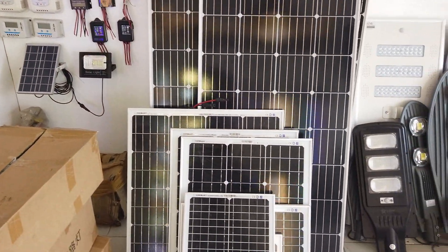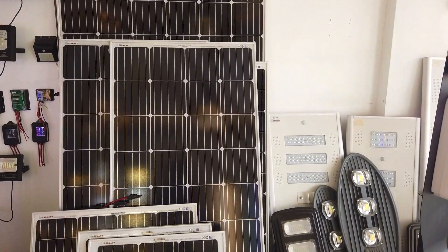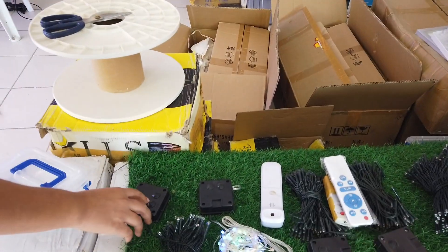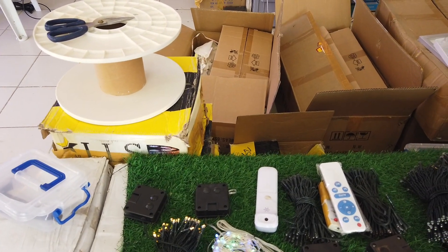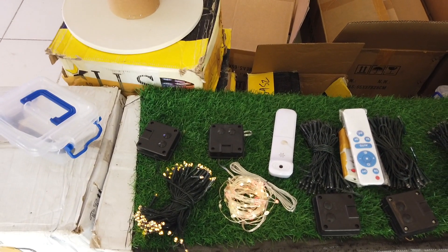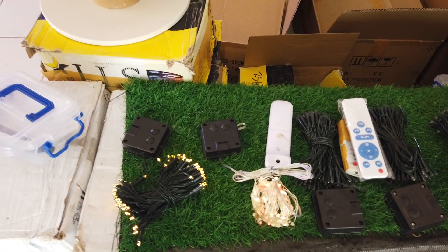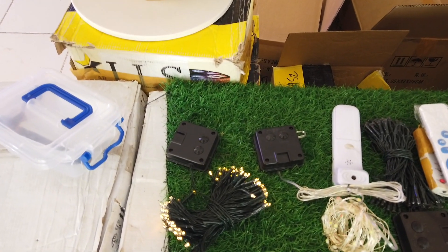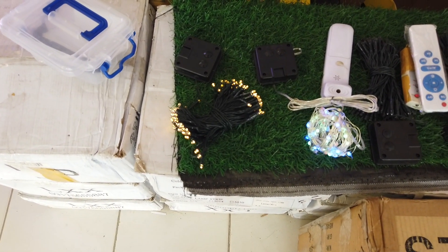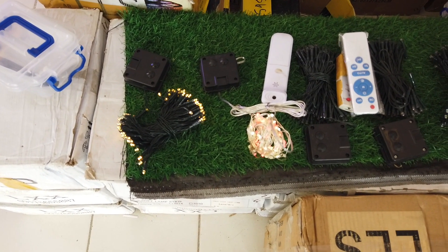They also have different sorts of street lights that come with solar panels. And the best thing I like here is they also have Christmas lights with solar power — 100 bulbs at 280 pesos. They're expecting more different designs of solar-powered Christmas lights coming in tomorrow.